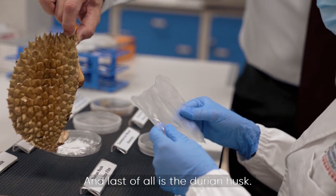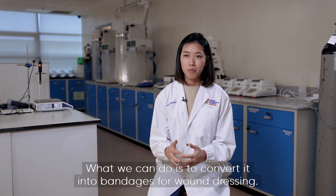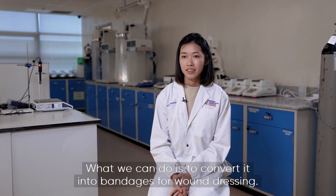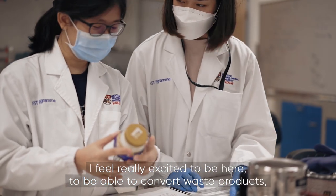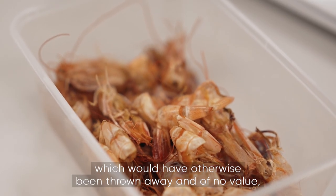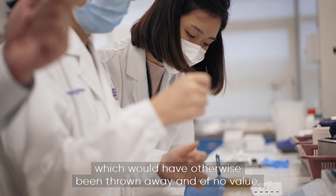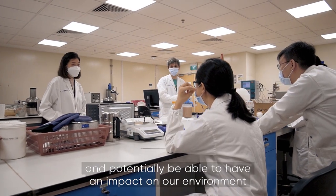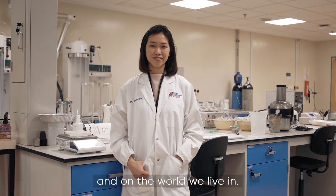And last of all is the durian husk. What we can do is to convert it into bandages for wound dressing. I feel really excited to be here, to be able to convert waste products which would have otherwise been thrown away and of no value, into something useful and potentially have an impact on our environment and on the world we live in.